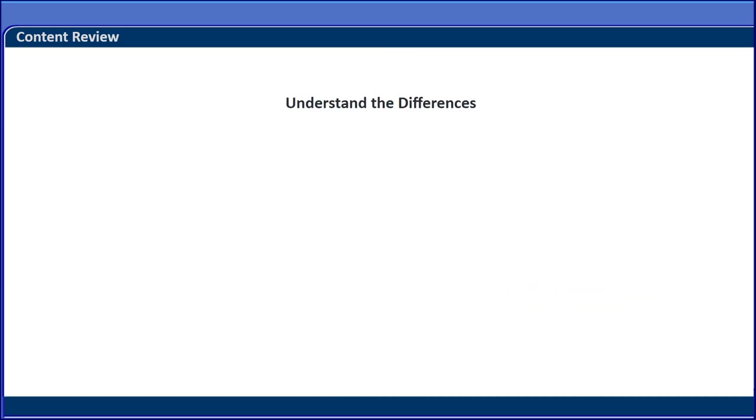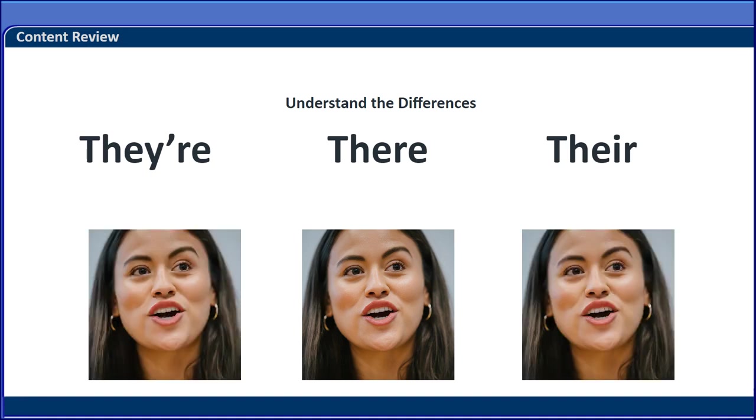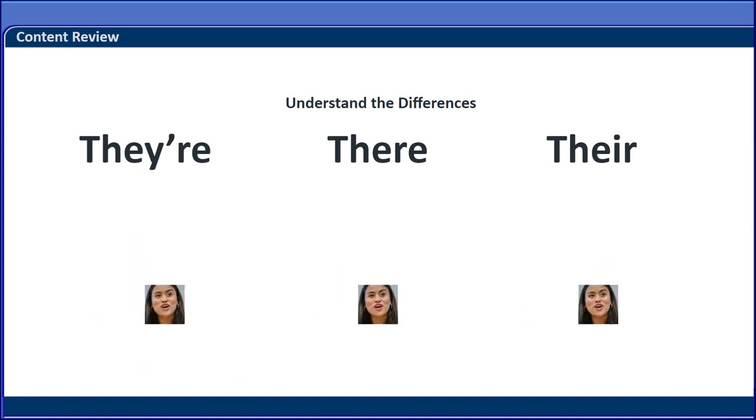You need to understand the differences in the words their, there, and they're. When you speak, their, there, and they're sound alike. However, these three words are used and spelled differently. You need to remember these differences to write the words correctly.